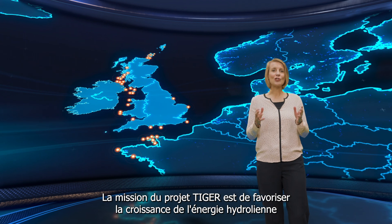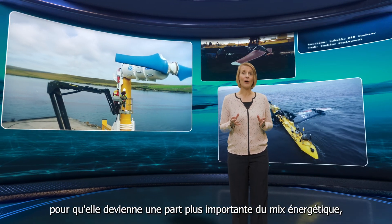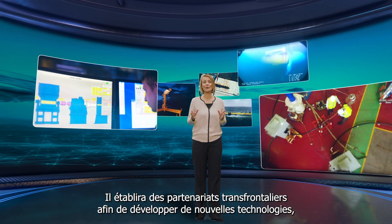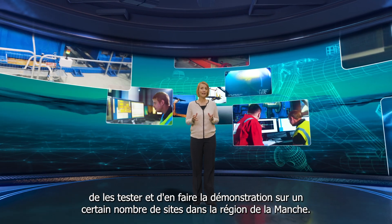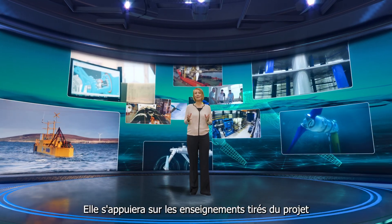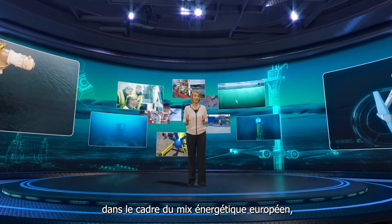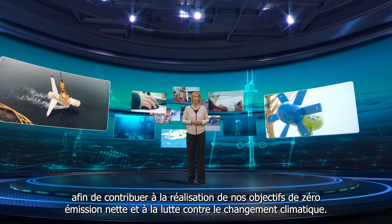The TIGER project's mission is to drive the growth of tidal stream energy to become a greater part of the energy mix, with significant economic benefits for coastal communities. It will build cross-border partnerships to develop new technologies and test and demonstrate them at a number of locations around the channel region. It will use the learning from the project to make a stronger, more cost-effective case for tidal energy as part of the European energy mix to help achieve our net zero targets and help tackle climate change.